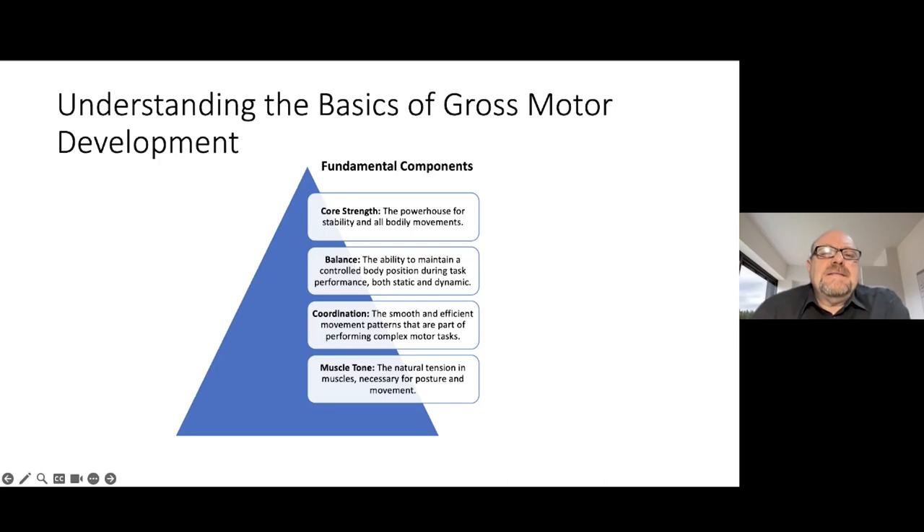This slide covers the fundamental components of gross motor development in children — a critical area of growth that underpins many aspects of a child's future learning and physical activity. The first core element is core strength. Think of this as the engine room of the body. It provides stability and supports all bodily movements. From maintaining an upright position to walking and running, core strength is the foundation for all the motor skills a child will develop.